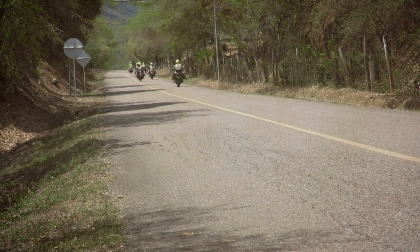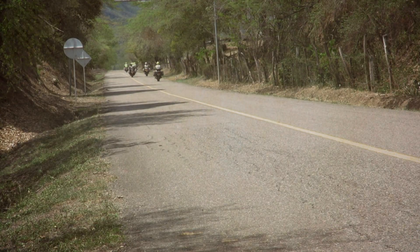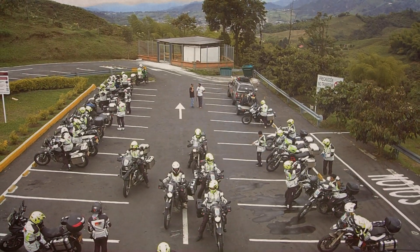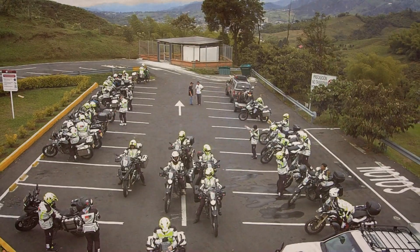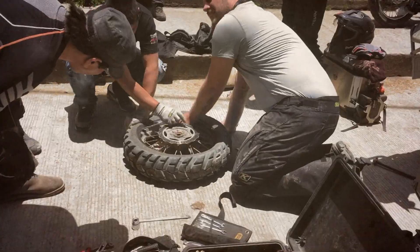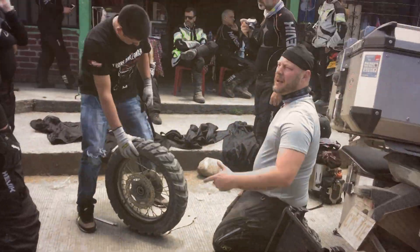Normally the Motolombia tours are between 3 and 10 customers on tour, so we keep the group small and exclusive. This GV tour was the biggest project we've done until now. We had 25 bikes and 2 support trucks, 6 staff in total to take care of the group, and we're very proud of the fact that we were able to go to some of the most remote destinations in Colombia and make a great tour out of it.